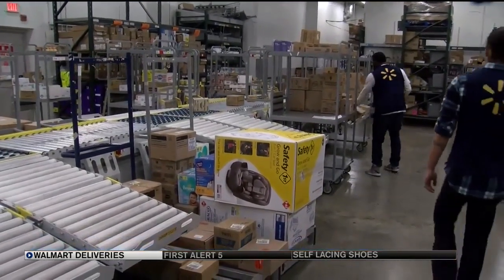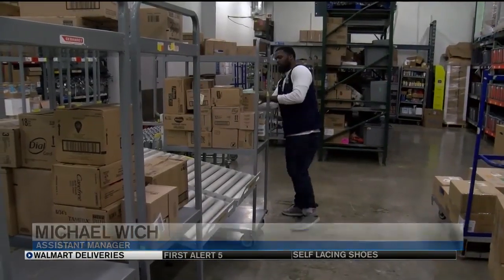It also reduces the number of workers needed. You're going to have less people in the back getting the merchandise sorted and ready to go to the sales floor, and more people on the sales floor to help the customers.